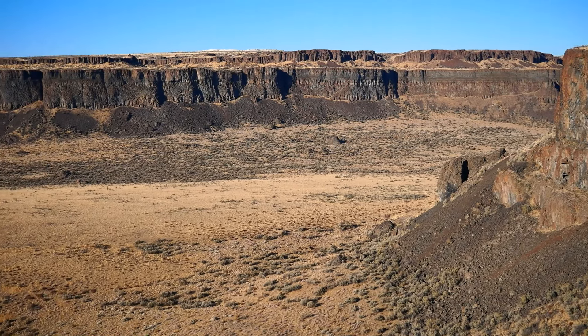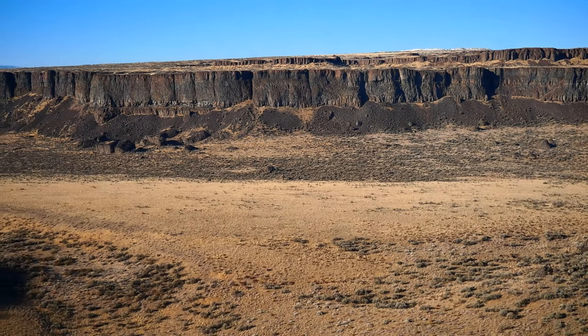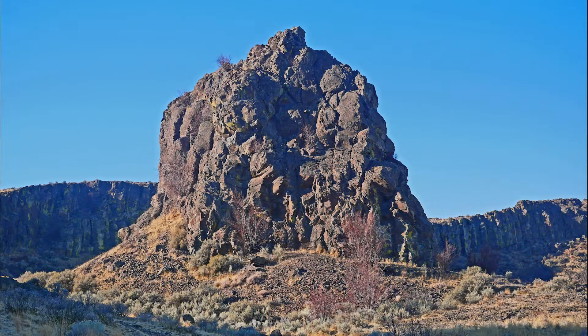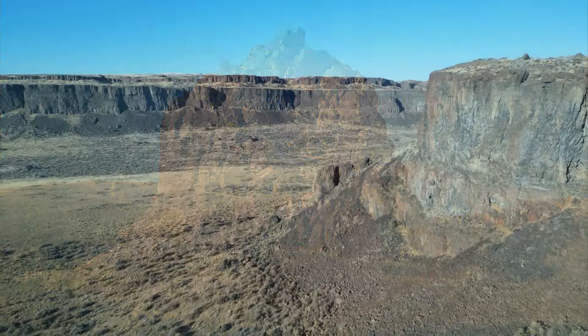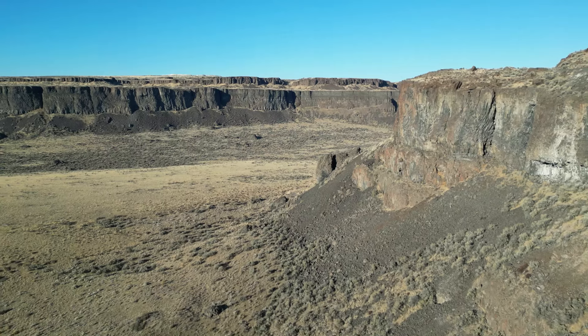It's November 2024, and I'm visiting Frenchman Coulee in Central Washington. This is a stunning desert landscape with towering vertical cliffs set against the flat floor of the Coulee. The colorful cliffs often consist of long columns of volcanic basalt.